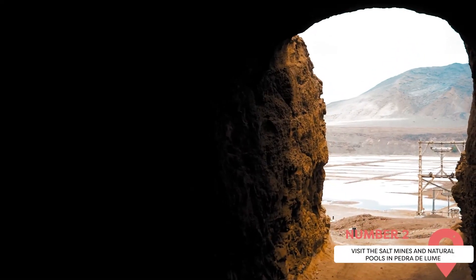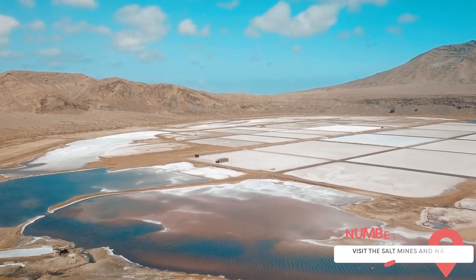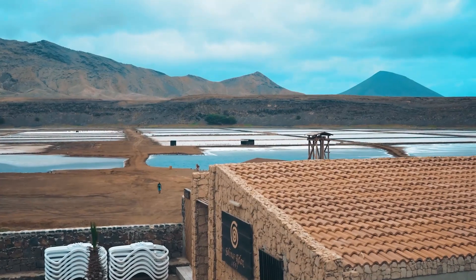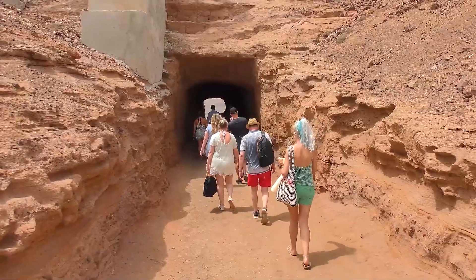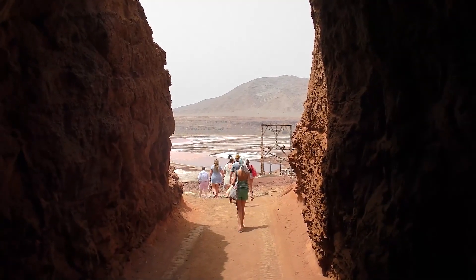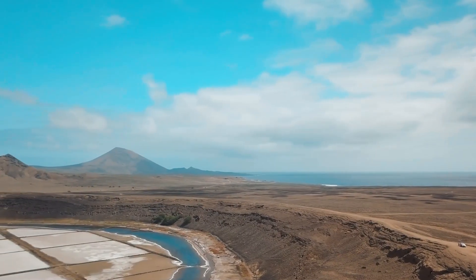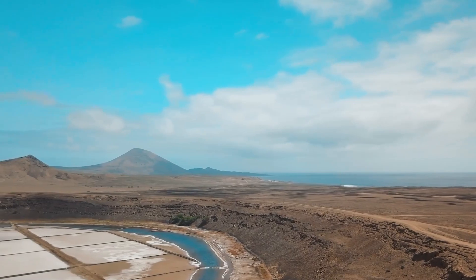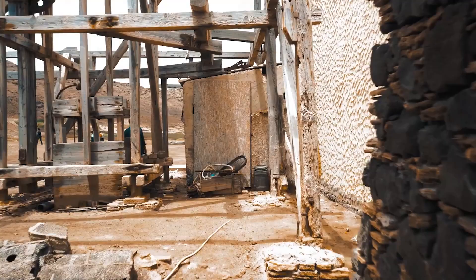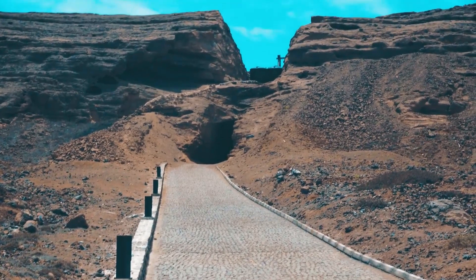Visit the Salt Mines and Natural Pools in Pedra de Lume. Pedra de Lume, located on the island of Sal, is home to one of Cape Verde's unique attractions: its salt mines and natural pools. These mines were once the main source of income for the island, and today they offer visitors a chance to learn about the island's history and enjoy a unique spa experience. The salt mines are located in an extinct volcanic crater where seawater seeps in and evaporates under the hot sun, leaving behind vast amounts of salt. The resulting landscape is otherworldly, with white salt pans contrasting against the deep blue of the sky.